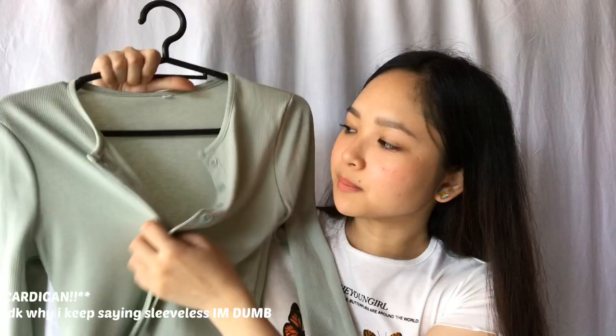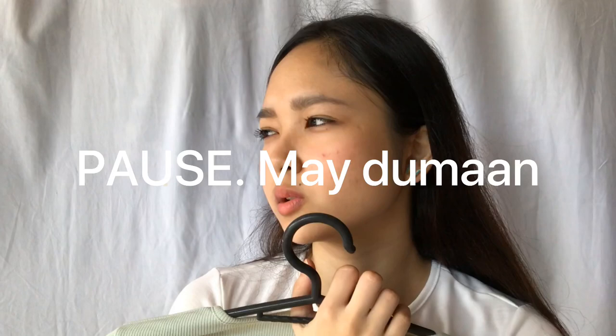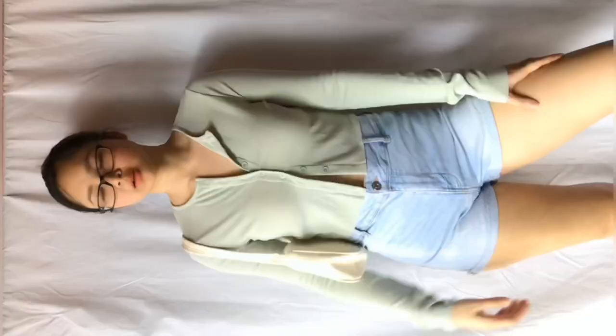The next one from the same shop is a long sleeveless button-up. I got this in size large, but if you're a size small, I feel like this would be perfect for you. It's a little bit tight on my arms even though it's large. But I like that it's cropped, I like the material — it's very soft, very smooth, comfortable. Super love the color; it's one of my faves. Pero yun nga lang, yung arms medyo masikip.